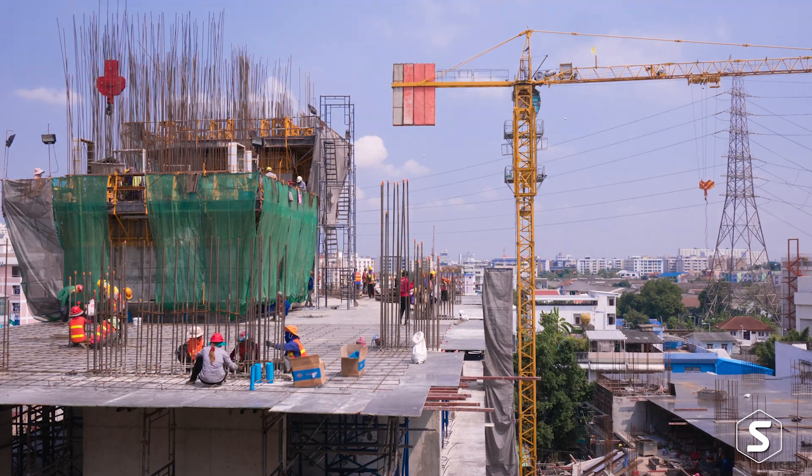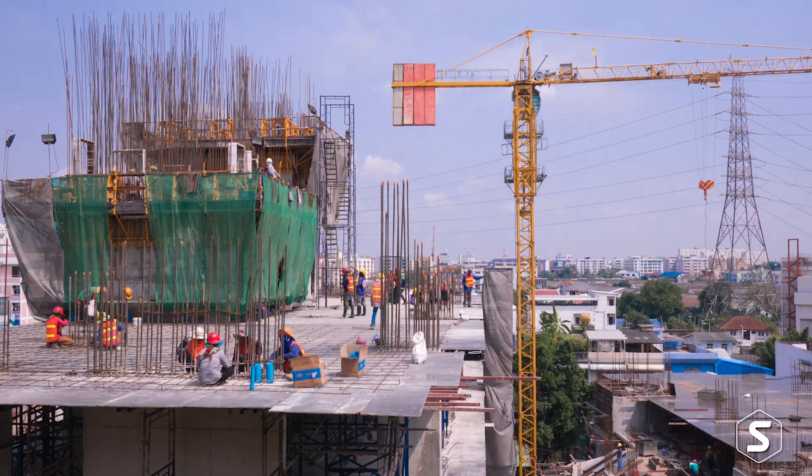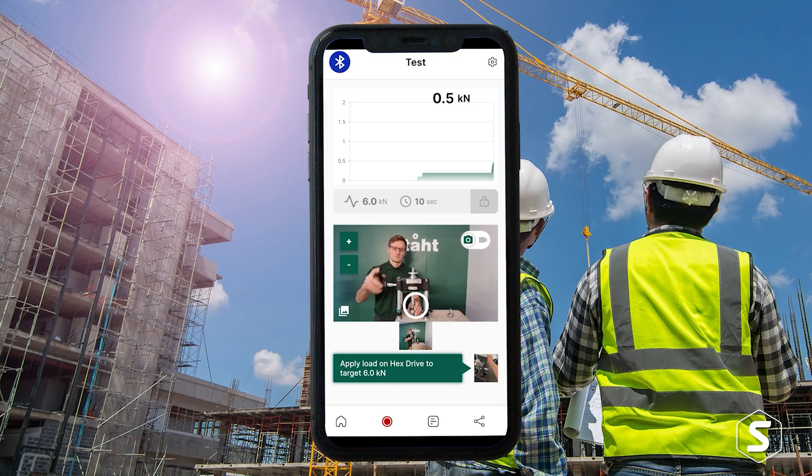STAT specialise in on-site testing and measuring equipment, mostly in the construction and safety side, specifically from a connected side. We combine the hardware, the software, and the firmware to produce an all-round package for the customer.